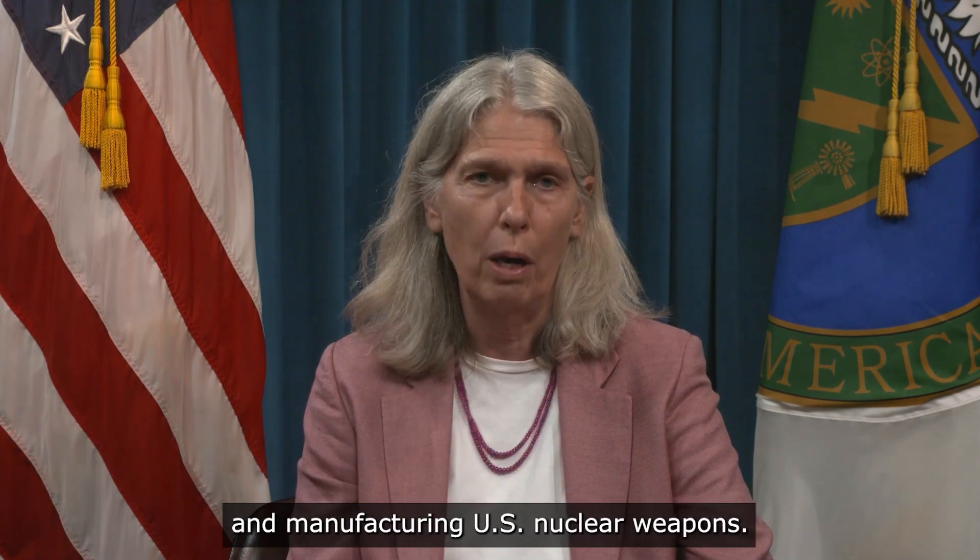Hello, my name is Joel Ruby and I am the Undersecretary for Nuclear Security at the U.S. Department of Energy and the administrator of the National Nuclear Security Administration, the federal agency responsible for designing and manufacturing U.S. nuclear weapons.